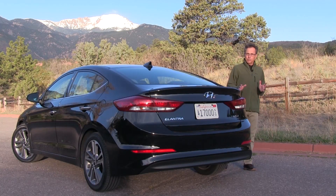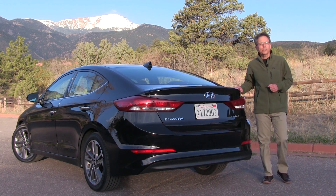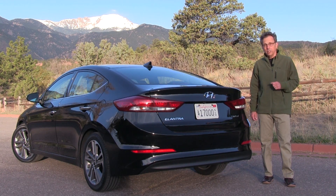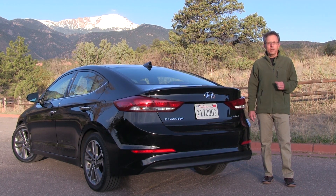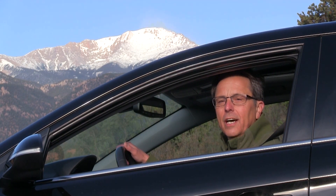Of course, this loaded version of the top-line Limited model stickers for almost $28,000, so it's not exactly a walk behind the velvet rope on a shoestring budget. But Hyundai's on to something here. I'm Chuck Giametta. Join me for a Car Preview video review of the 2017 Hyundai Elantra.